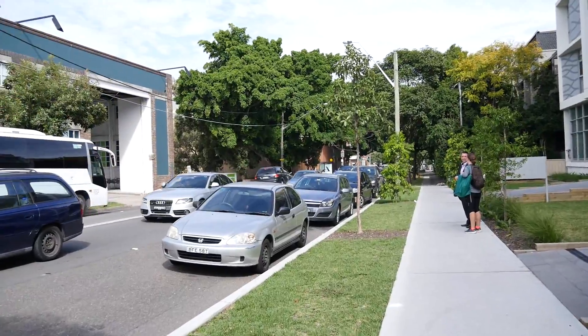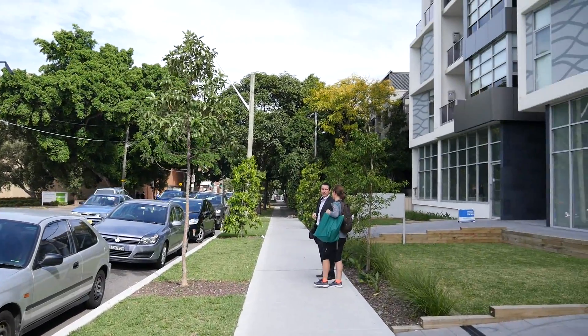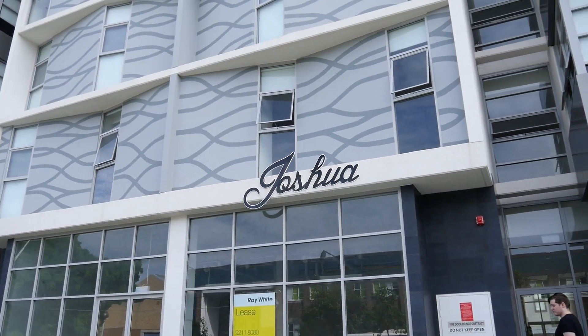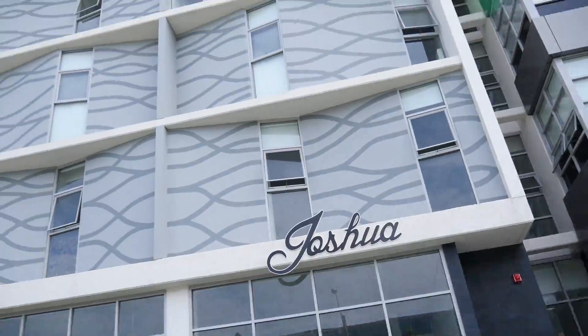And the surrounding buildings. So the building block is called the Joshua, and obviously it's brand new.